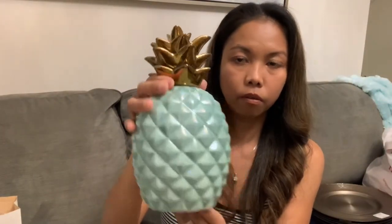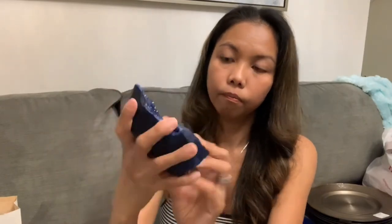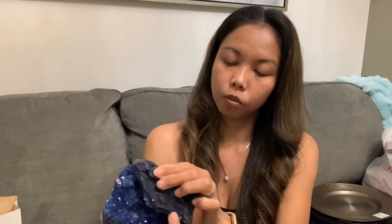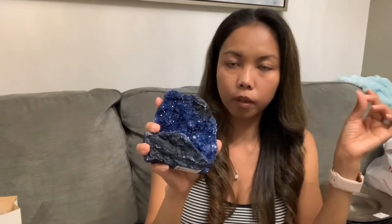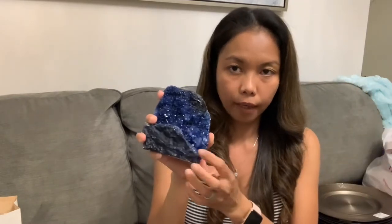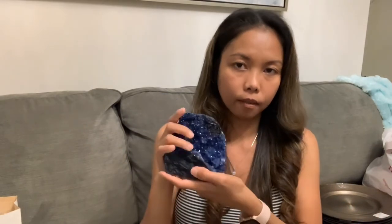I also have this crystal stone — it was 19.99. I actually held onto this when they first opened the store during quarantine. I've just not had a chance to show you this stuff until now.